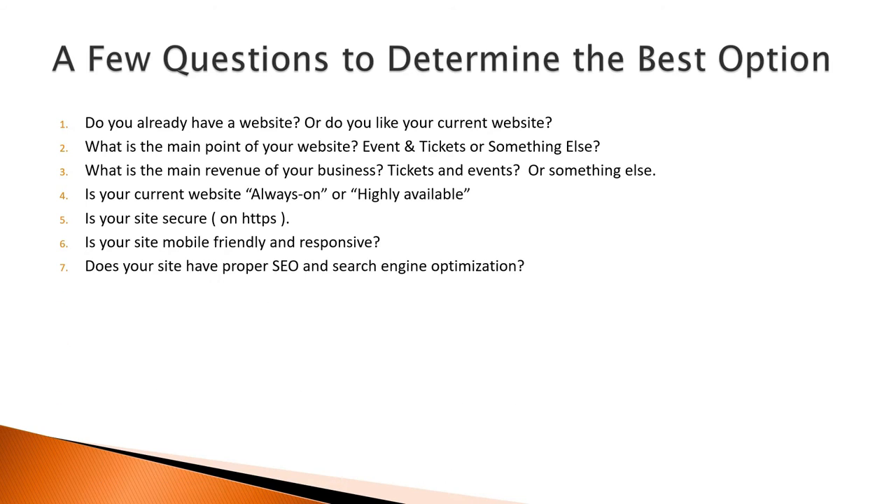7. Does your site have proper SEO and search engine optimization? Do you use the proper HTML tags, metadata, and structured data for your events? Are your URLs and links SEO-friendly? Do you use sitemap and robots.txt to instruct search engines how to navigate your site? 8. How easy is it to update the content of the site? Add a page, upload pictures — do you do it by yourself or do you have to hire a webmaster to do it for you?